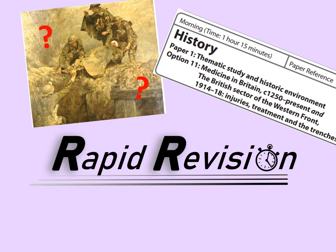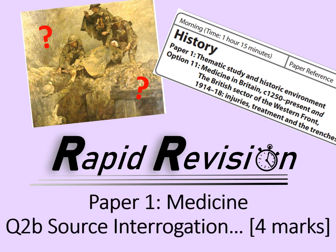Welcome to this rapid revision video looking at exam skills. This will be for the Pearson EdExcel Paper One. The topic we'll be focusing on will be medicine through time, specifically the British sector of the Western Front 1914 to 1918, which is the source inquiry. This will be looking at question 2b, the source interrogation question.